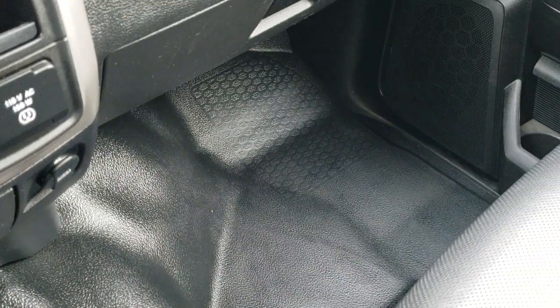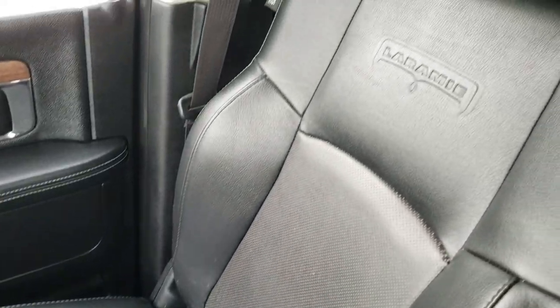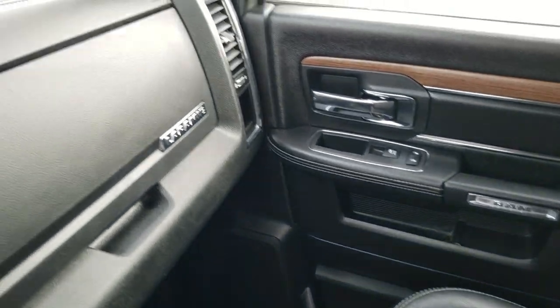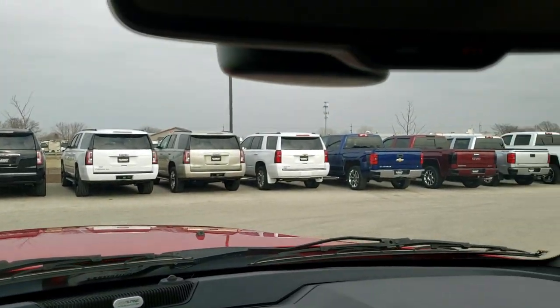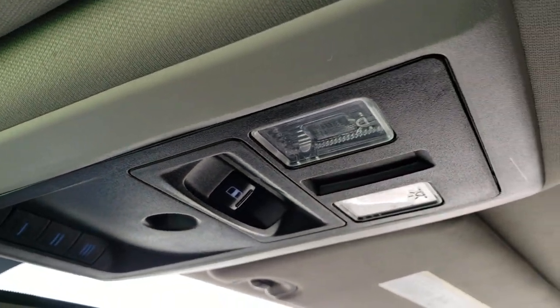The passenger side floor mats and seat are in excellent condition — no rips or tears. It does come with the key fob and keyless entry with remote start. The dash is in great shape. It has the Alpine premium sound system, 911 and assist buttons in the mirror, and HomeLink buttons for your garage door, security systems, and lighting systems. Power slide rear window.